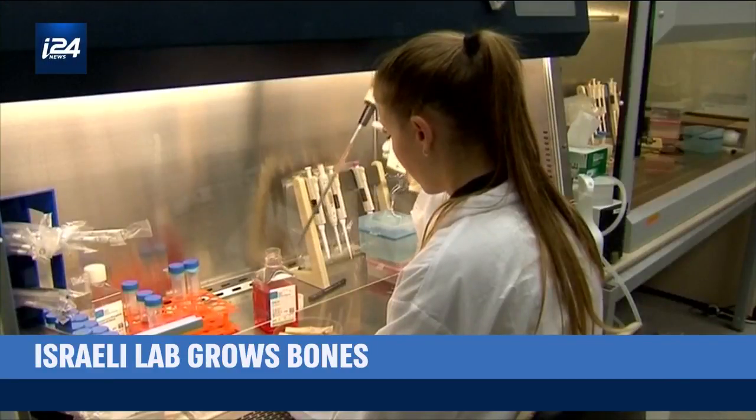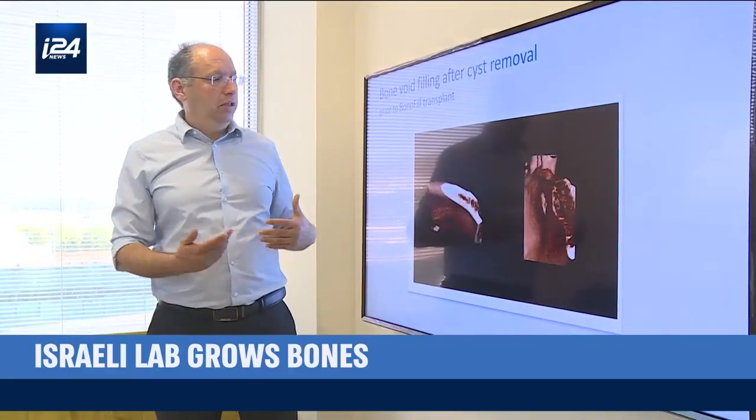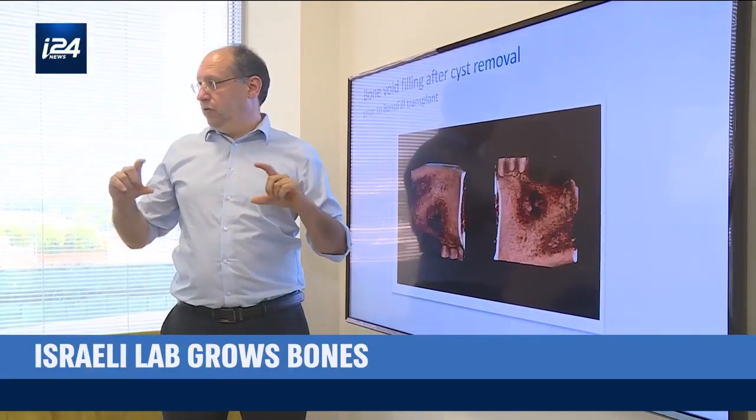In the future — and it's not that far — I do believe that we'll overcome the problem of osteoarthritis in the joint by growing our own bone. The Israeli company that gave Donny a new leg wants to meet that demand by creating human tissue in a lab and implanting it in patients.